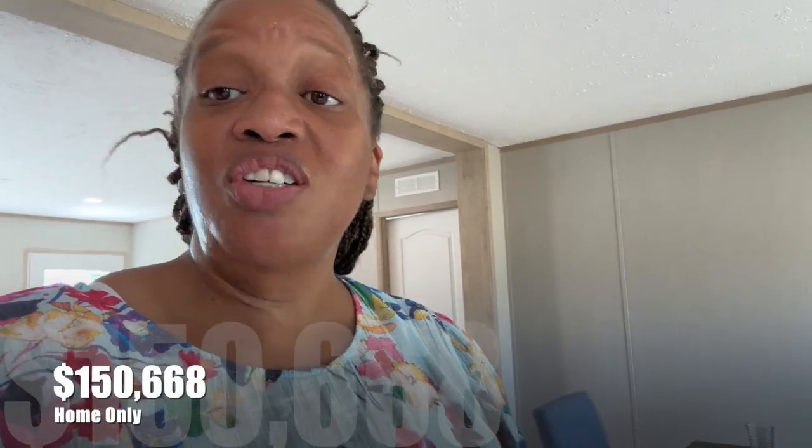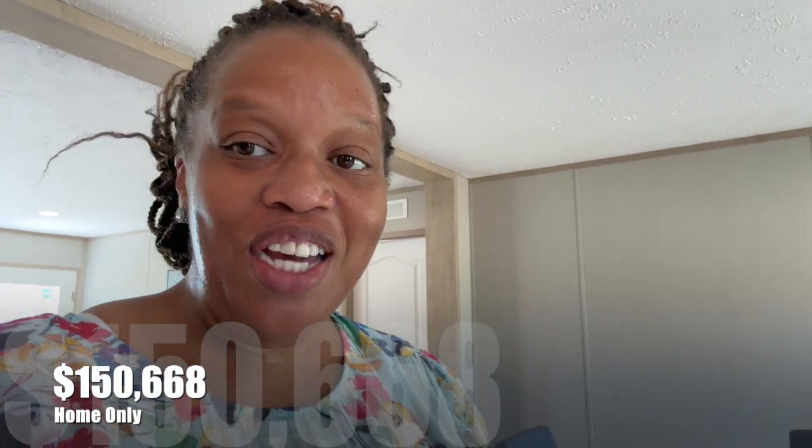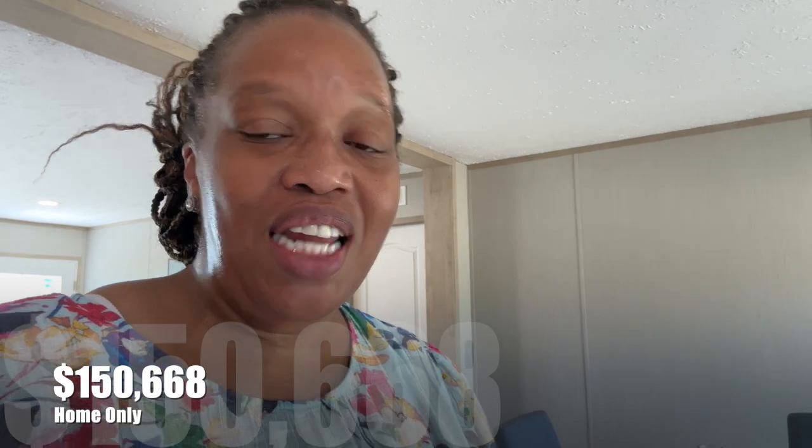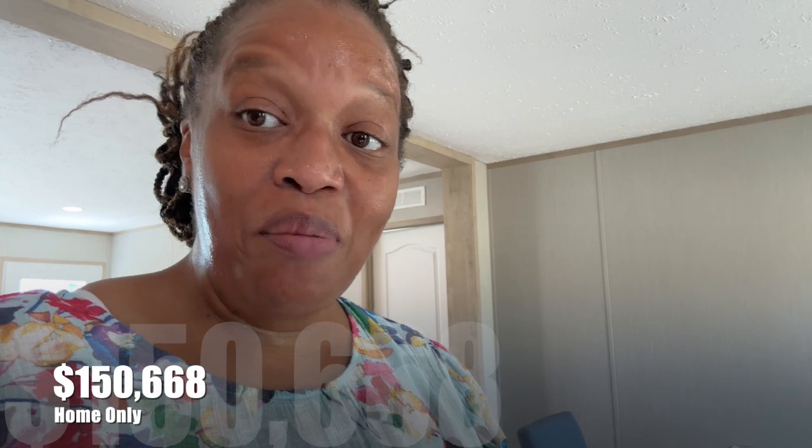Again, this is the Bristow, made by Clayton Homes. It is a four bedroom, three bath home at approximately 2,280 square feet, priced at $150,668.31 home-only price. If you're interested in this home, it's at Factory Select Homes in Lugoff, South Carolina. All the information is in the description box. We'll see you in the next video.